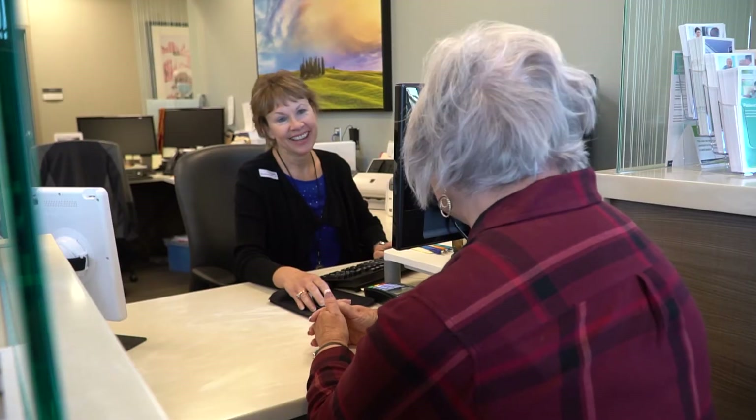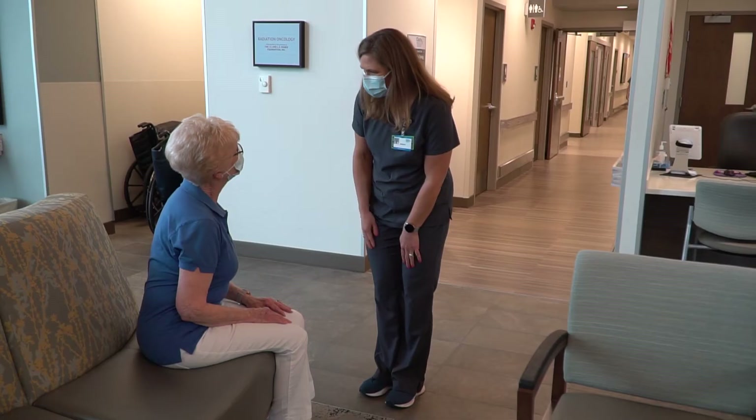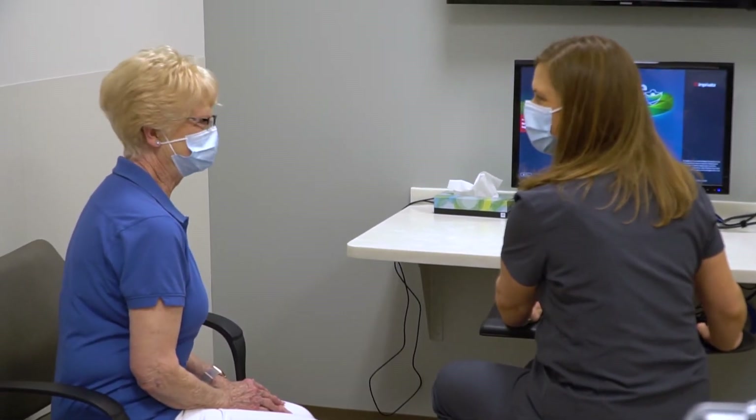The first step in your radiation therapy treatment is a consult appointment. Once you've checked in at the front desk, our radiation nurse will greet you in the lobby and bring you back to an exam room. The nurse will take your vital signs and medical history.